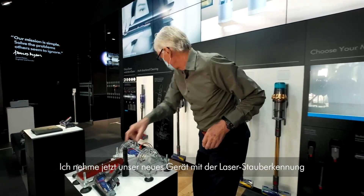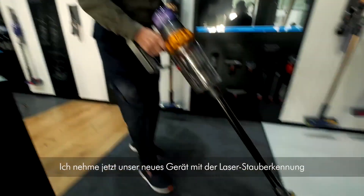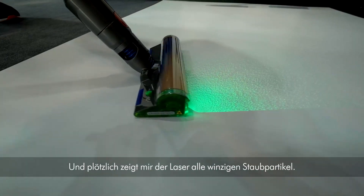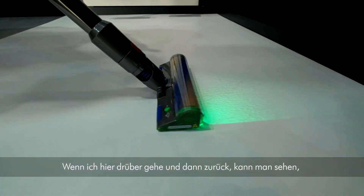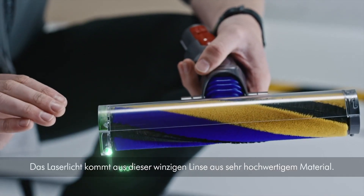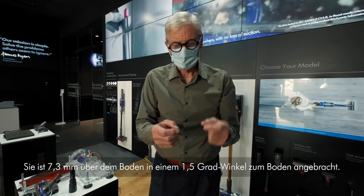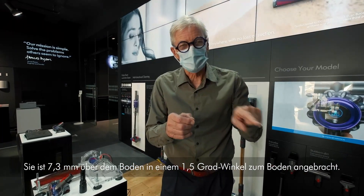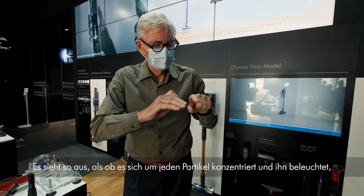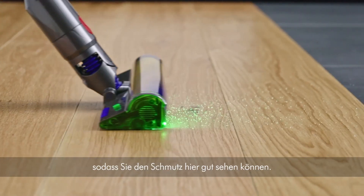Now with our new machine featuring a laser particle detector — suddenly the laser displays all the tiny dust particles, and as I go across the surface you can see I've removed all the particles. The laser light comes out of a tiny lens — a very expensive lens material — positioned seven millimeters off the floor at a one and a half degree angle down to the floor. It sends a sheet of light that picks up each dust particle, illuminating it so you can clearly see the nasties that are there.